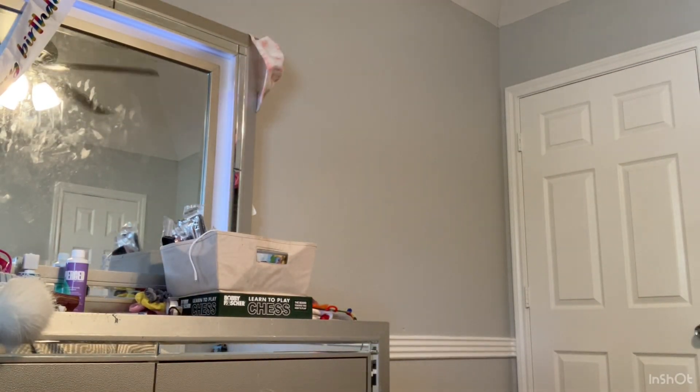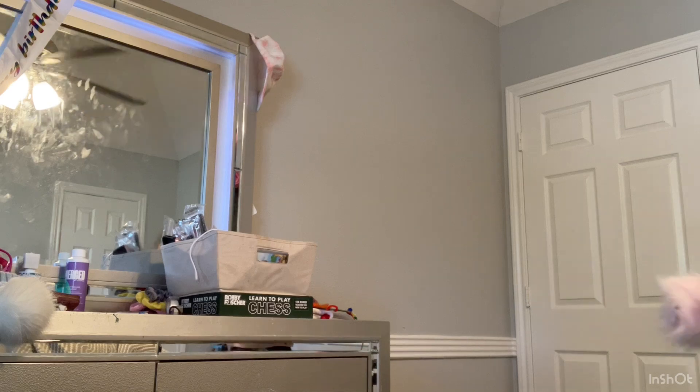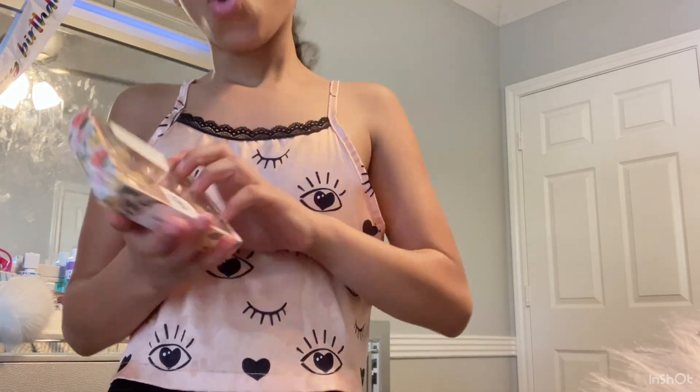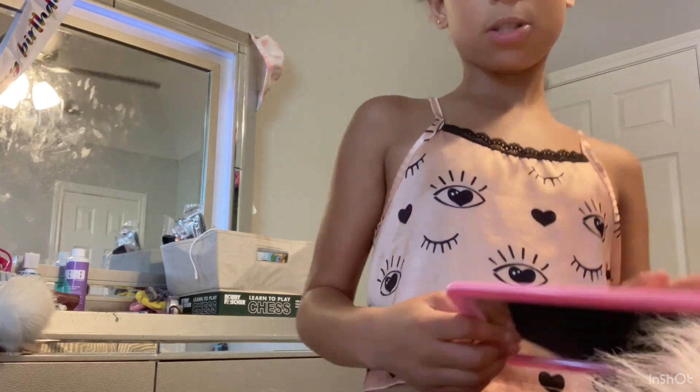Now we're going on to locker decorations — it's kind of like with the school fish stuff. Just tell me in the comments if I need to talk louder in my videos because I don't want to be whispering. Okay, so this is a kit on Amazon but everything came with the kit except this one item I bought at Target.